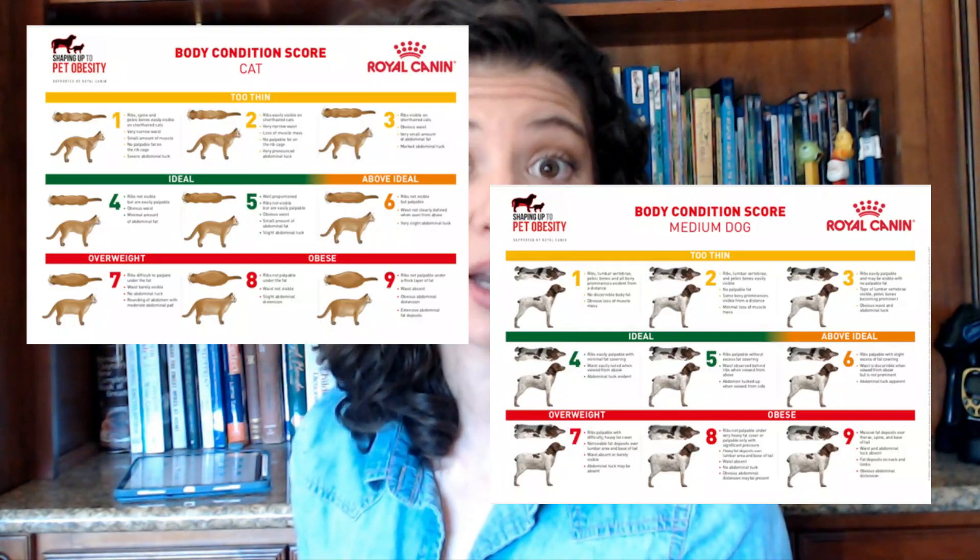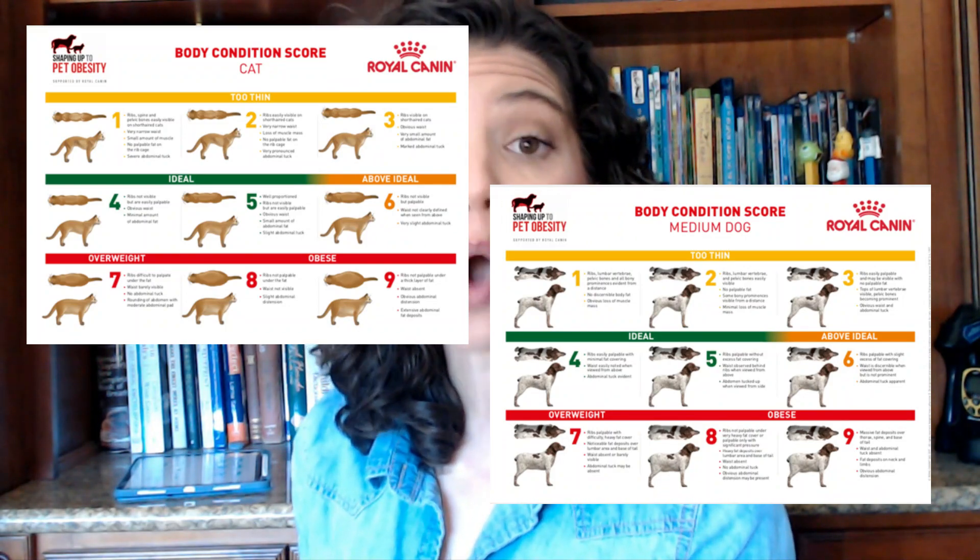Body condition scoring is a standardized way that we can assess our pet's weight. It's usually on a scale from either 1 to 5 or 1 to 9. I like using the 1 to 9 — I think it gives us a little bit more variation. So we're going to be going over the body condition scale on the 1 to 9 scale today. 1 is the very low, skinny end of the scale, and 9 is the obese end of the scale.